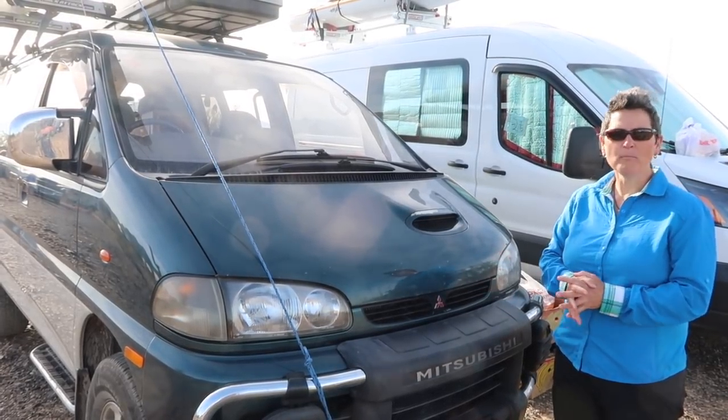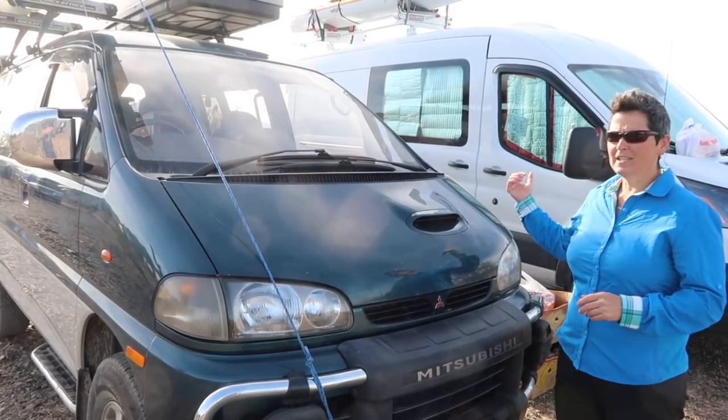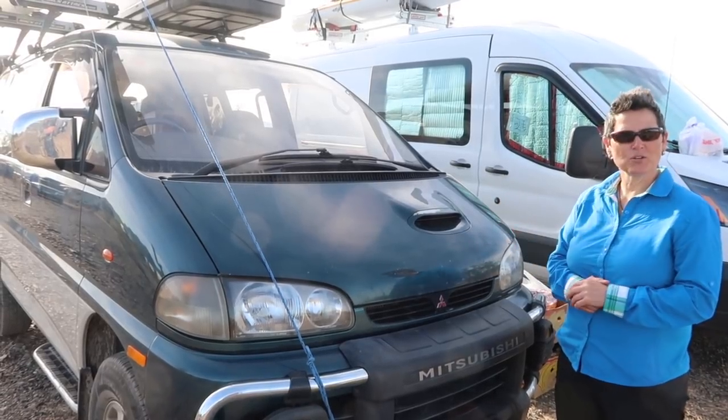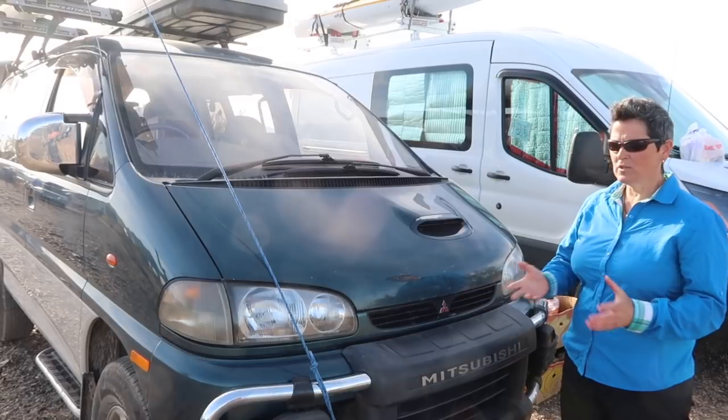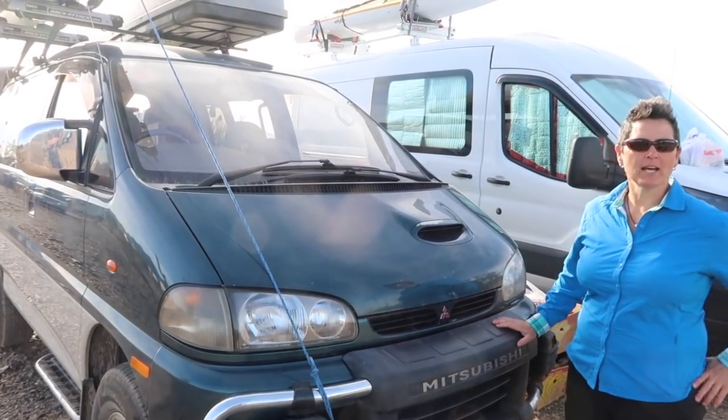I've been in it now for almost a month, sleeping in it, but I've luckily been traveling with my friend Fiona so I can use her kitchen. I built a couple of little things so you could use a small primus stove or do dishes outside as well.